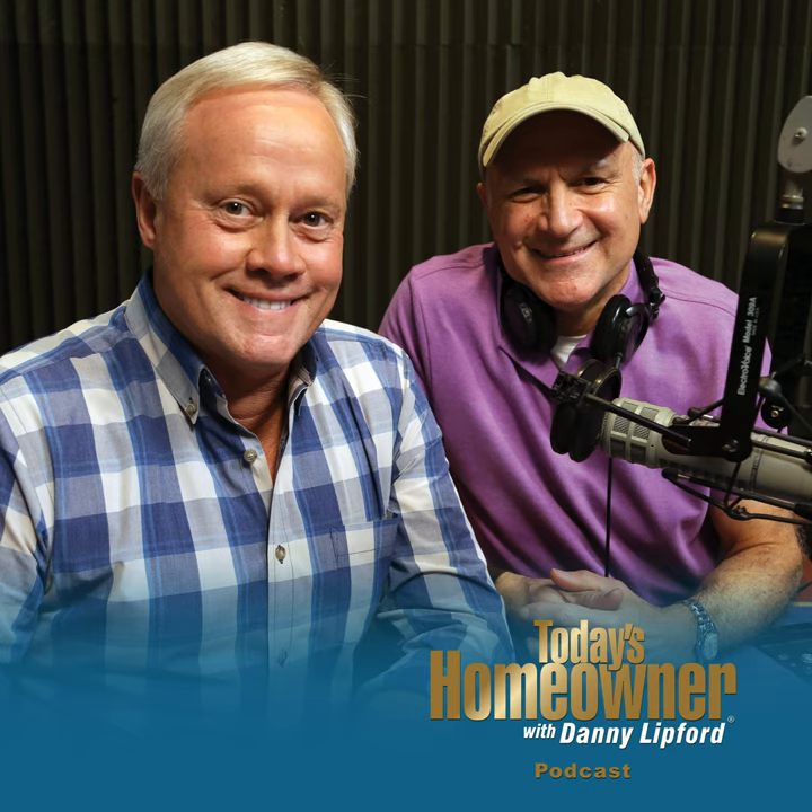Smart home technology is becoming very mainstream. So much of it is wireless now — you don't have to run five miles of wire all over your house like before. Between the smartphone and wireless technology, you can operate your house from anywhere in the world. It'd be fun to turn the lights on and off while your wife's trying to read a book — though she'd know exactly where that's coming from.